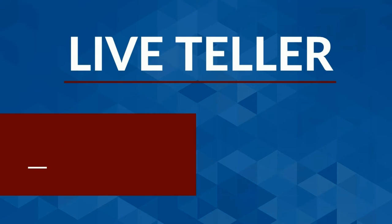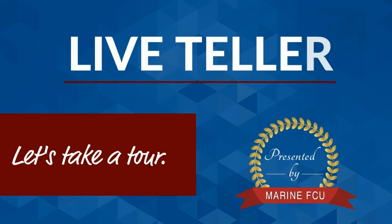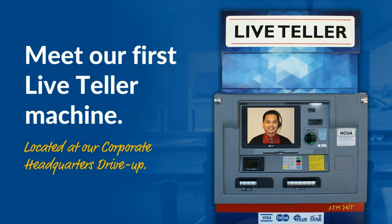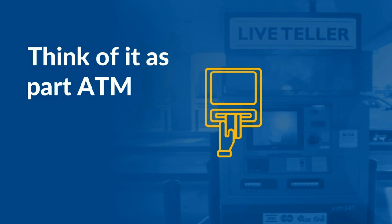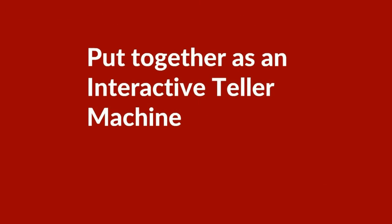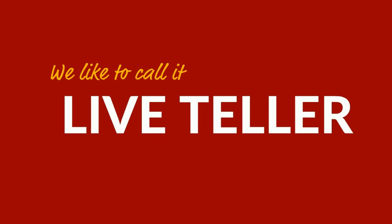Live Teller — let's take a tour. Meet our first Live Teller machine, located at our Corporate Headquarters drive up. What exactly is Live Teller? Think of it as part ATM and part teller, put together as an interactive teller machine that is fast and efficient. We like to call it Live Teller.